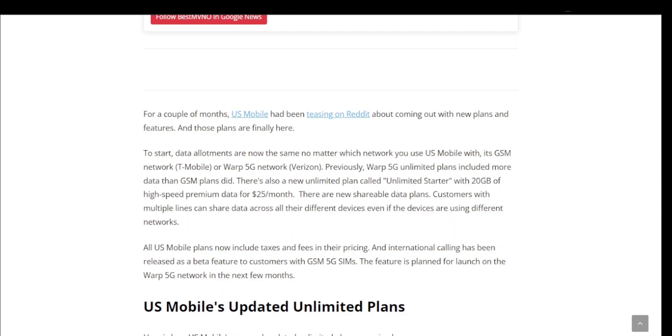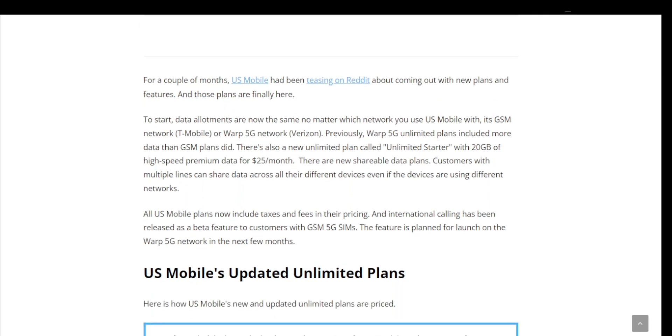For a couple of months, US Mobile had been teasing about coming out with new plans and features, and those plans are finally here. To start, data allotments are now the same no matter what network you use — US Mobile's GSM network, T-Mobile, or Warp 5G network on Verizon. Previously, Warp 5G unlimited plans included more data than GSM plans did. There's also a new shareable data plan — customers with multiple lines can share data across all different devices, even if the devices are using different networks.